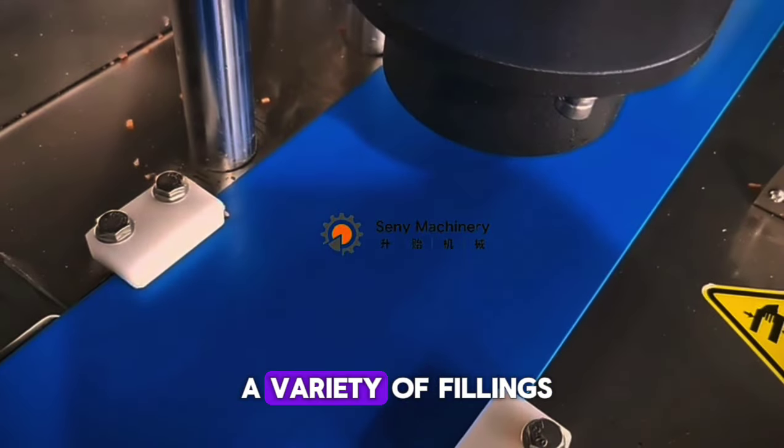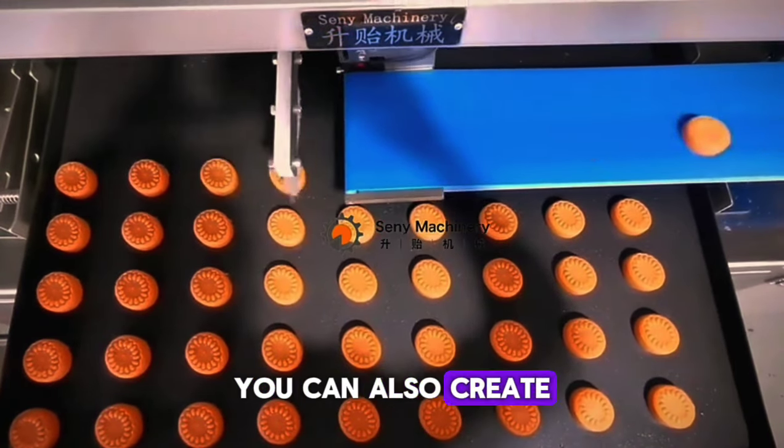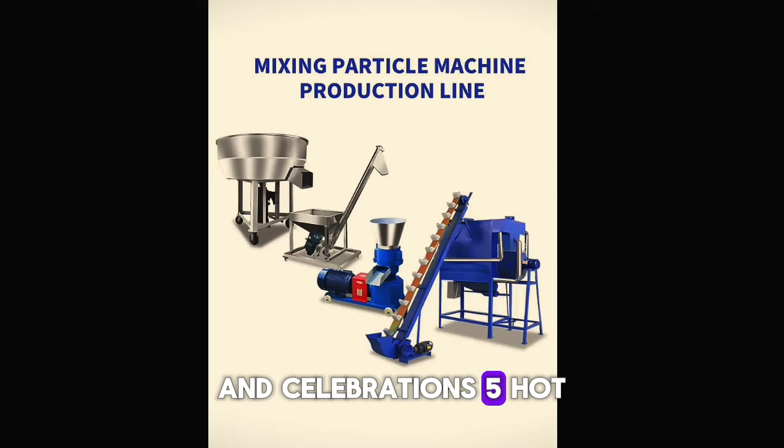Here's a tip: offer a variety of fillings like dates, nuts, and chocolate. You can also create special gift boxes for holidays and celebrations.